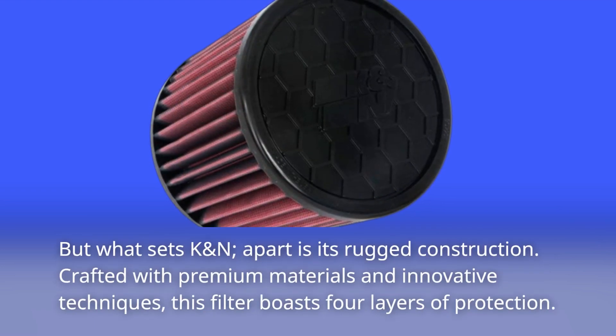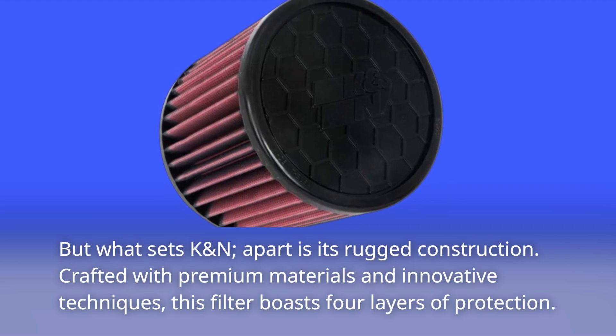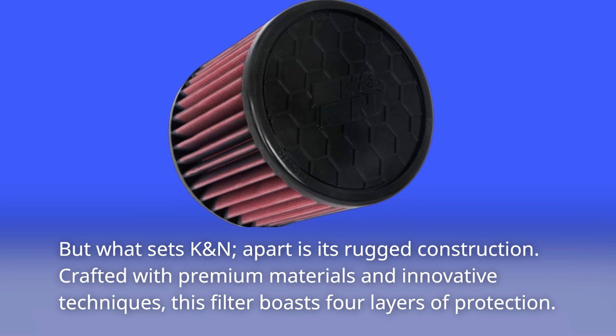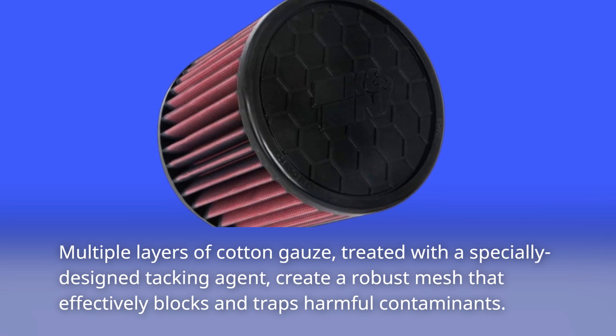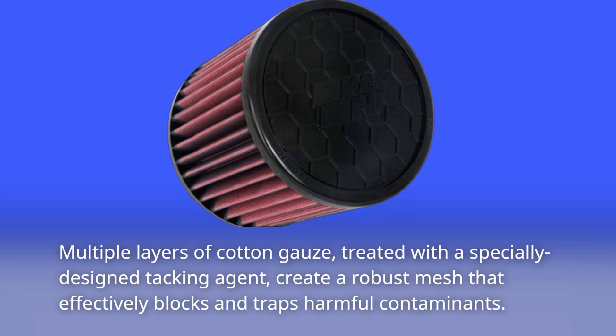But what sets K&N apart is its rugged construction. Crafted with premium materials and innovative techniques, this filter boasts four layers of protection. Multiple layers of cotton gauze, treated with a specially designed tacking agent, create a robust mesh that effectively blocks and traps harmful contaminants.